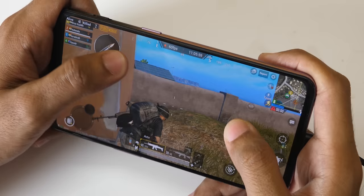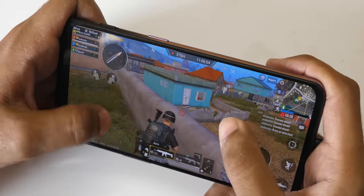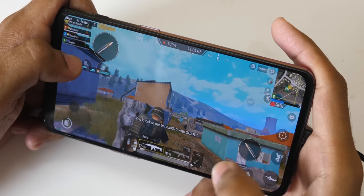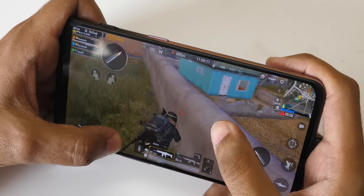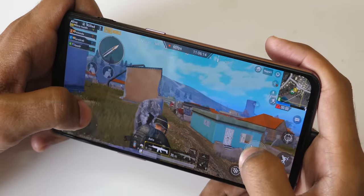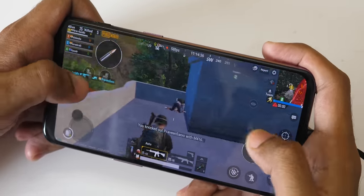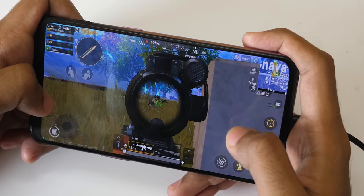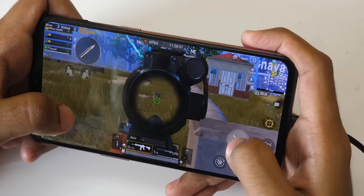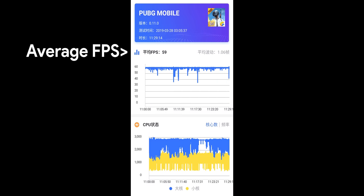The only other device which gave me 60fps constantly was the Asus ROG phone, which will cost you a bomb. Poco F1, Vivo Nex — all these devices with Snapdragon 845 are very good. 50fps is not bad but 60fps is the best, and you will get that on the OnePlus 6T. This is how I got chicken dinner in the match I shot specifically for this video, and these are some of the average FPS graphs after playing PUBG for about 20 to 30 minutes.